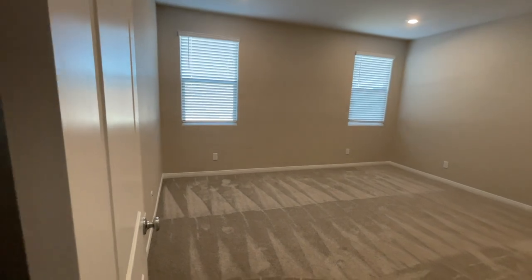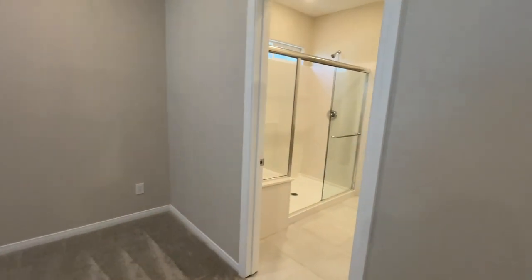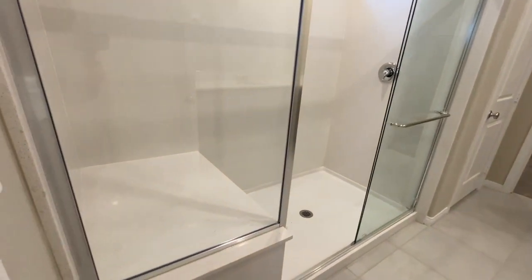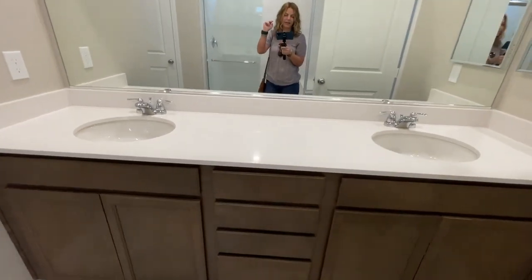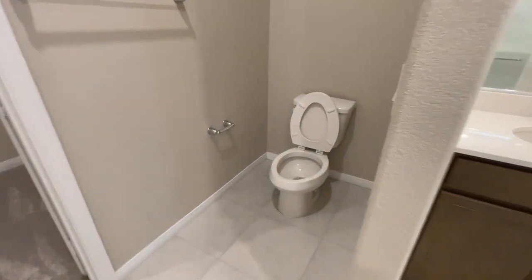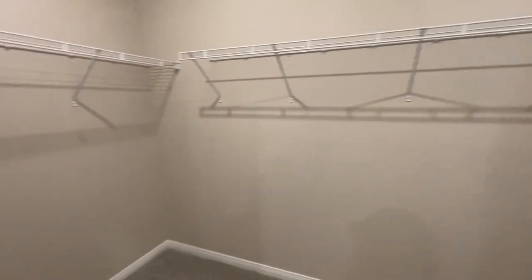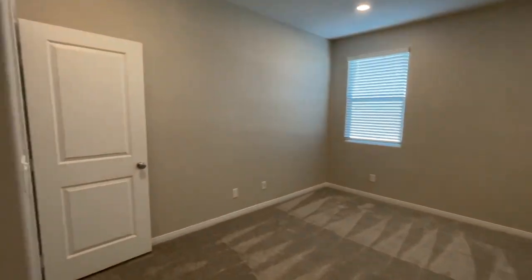There's another hall closet — pretty deep and spacious. Here's the downstairs primary bedroom — it's a decent size with can lights and wired for a ceiling fan. Then you have a big shower and quartz countertops. Not bad for a secondary master. For resale purposes, this will resell very well because lots of people like having two masters in their home.